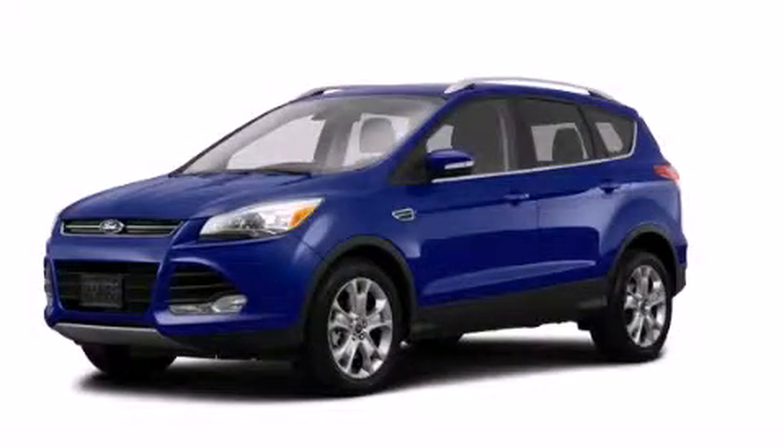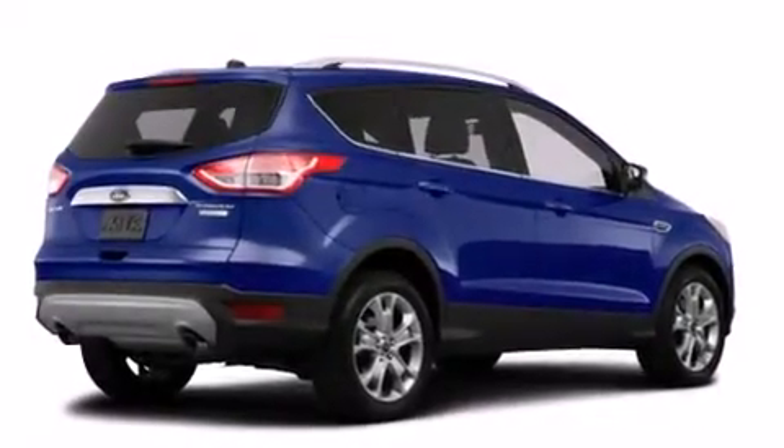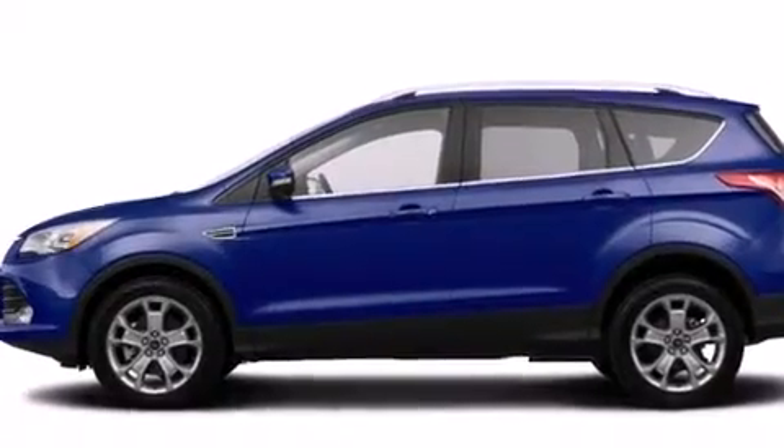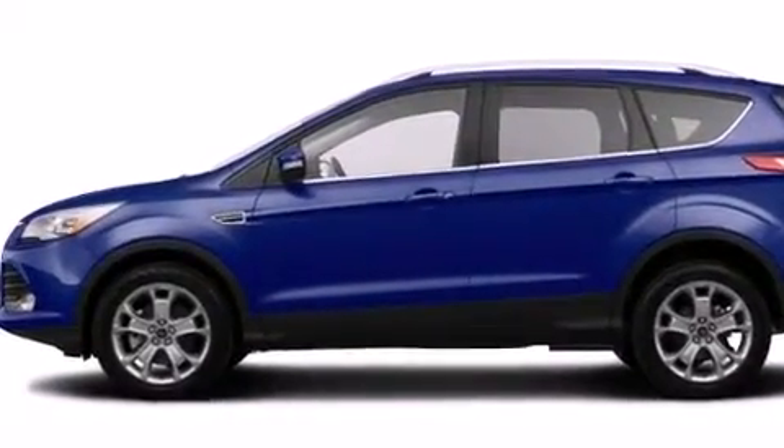This is a brand new 2014 Ford Escape — safety, space, and comfort. It has a 2.0 liter, 4-cylinder engine, an automatic transmission, and the added safety and control of 4-wheel drive.